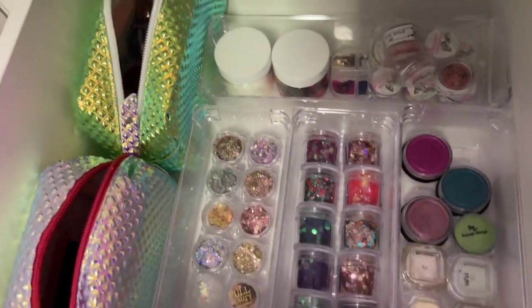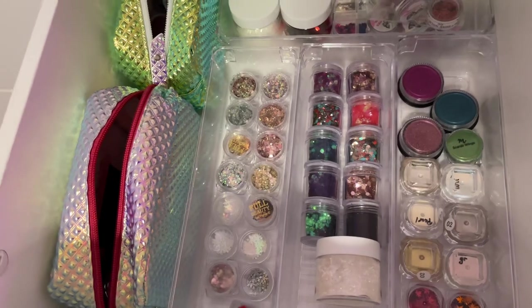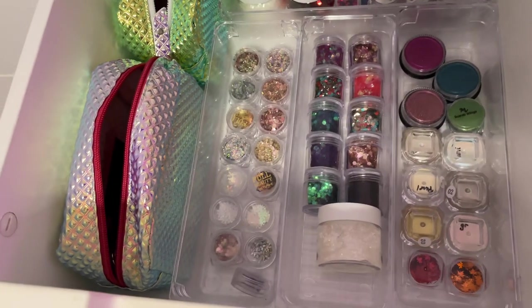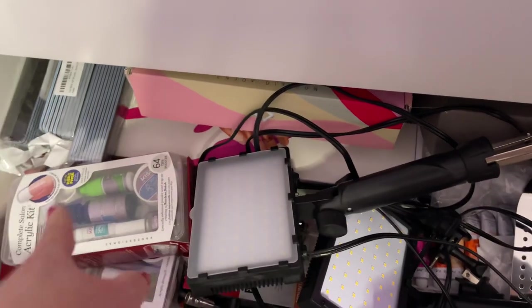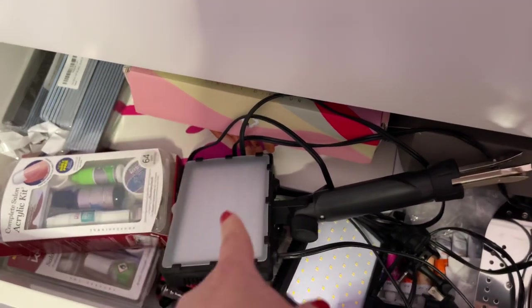These are all my glitters, nail art supplies, chrome, and stuff like that. And then there's just a bunch of extra stuff — files and a practice hand.